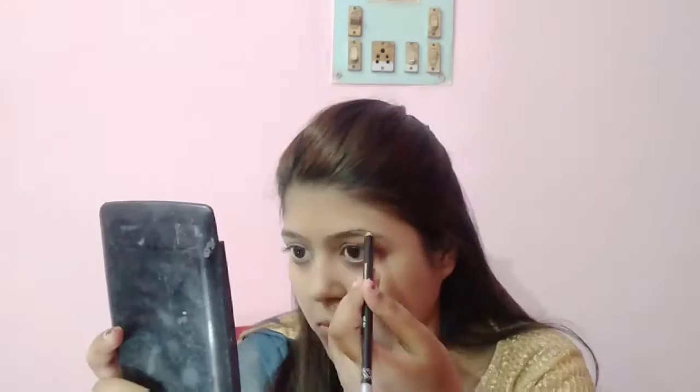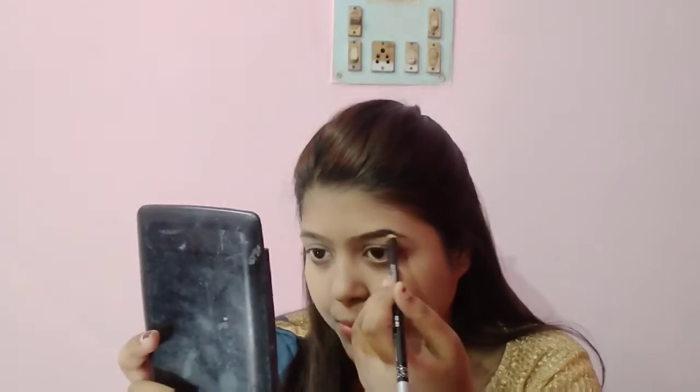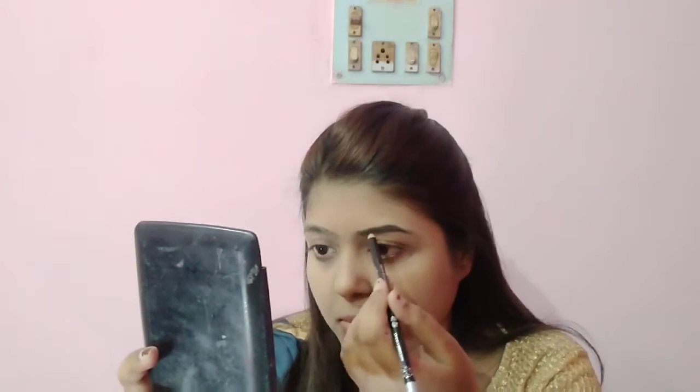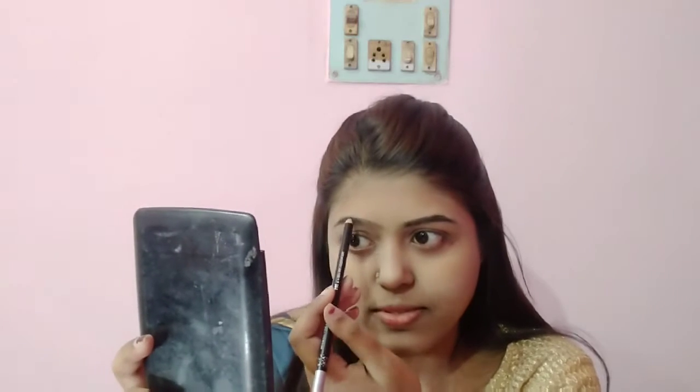Now I will do my eyebrows. I didn't find a proper eyebrow product for 10 rupees, so I got this product to use on my face. I will put it on my eyebrows and apply it.